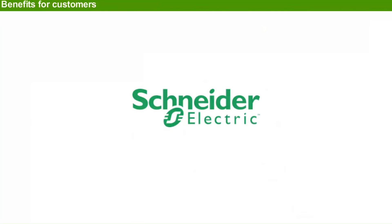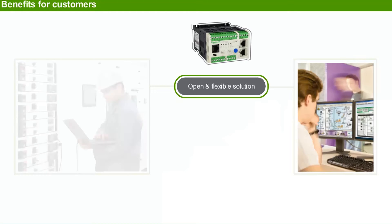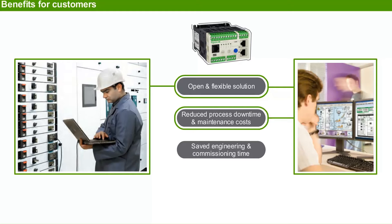Schneider Electric, market leader in motor protection and control for 90 years, offers the following customer benefits with the TSIST product: an open and flexible solution, reduced process downtime and maintenance cost, and saved engineering and commissioning time.